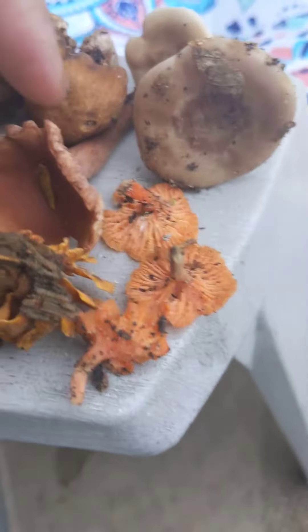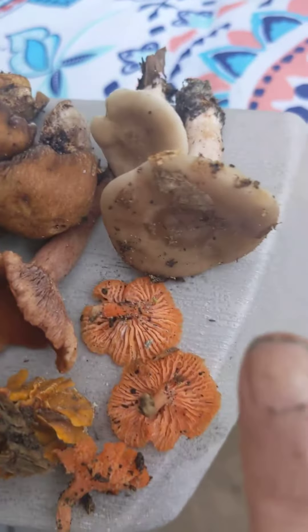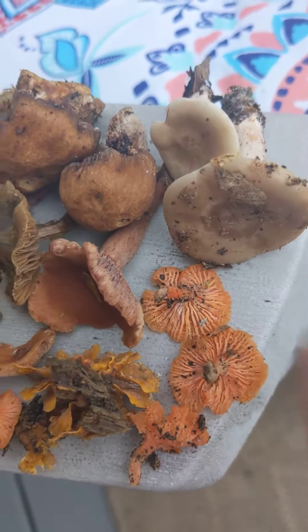I know these are chanterelles, and I know that this probably is one too — maybe that one. I don't know what those are though, those look interesting.